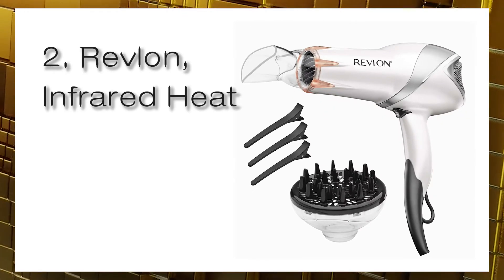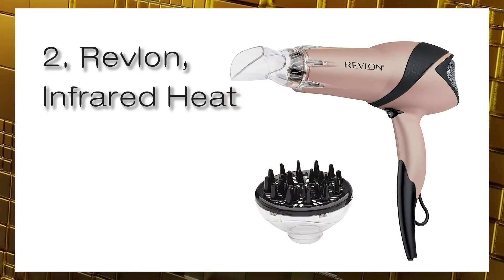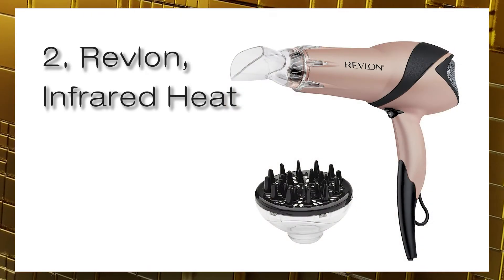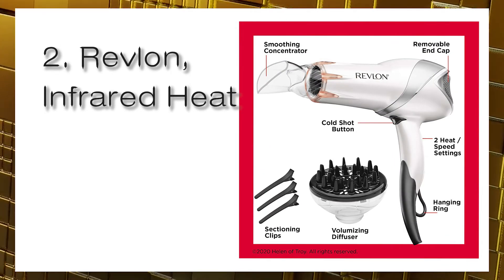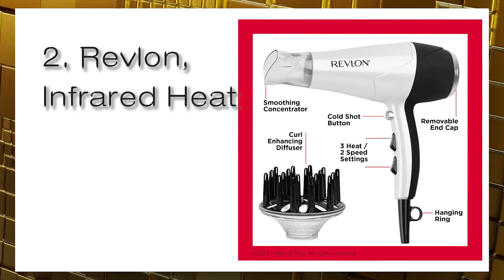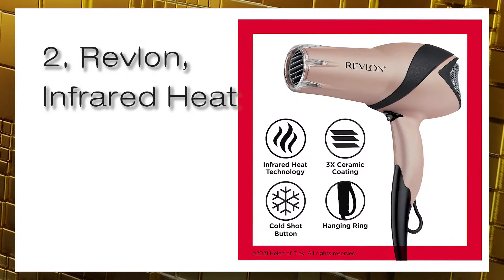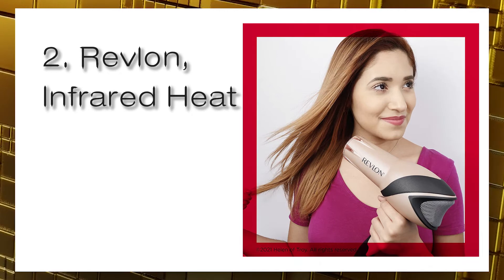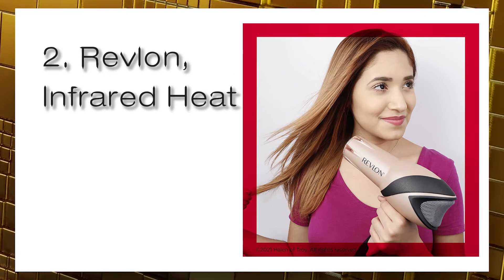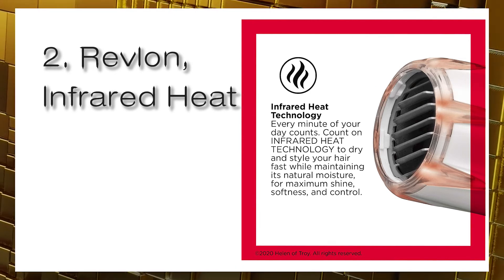Number two: Revlon Infrared Heat Hair Dryer, 1875 watts. Achieve your healthiest hair ever with this top-rated hair dryer that combines infrared and tourmaline ionic technology to enhance your hair's manageability, shine, and softness, while also minimizing breakage and damage to the follicle. To create a full-on salon experience, it comes with a concentrator and diffuser attachment plus three hair sectioning clips so you can reach every strand.